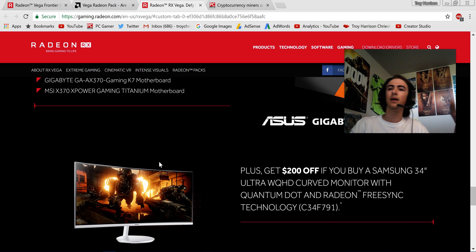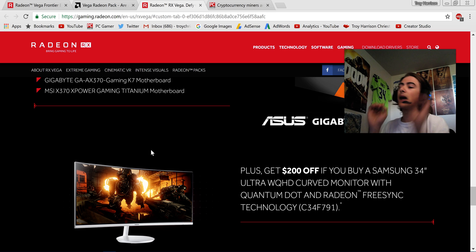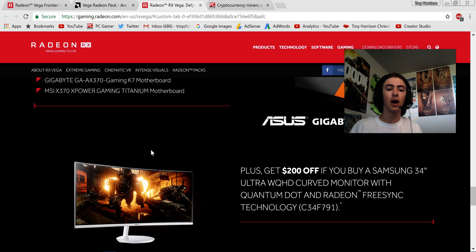But we're not done — you also get two hundred dollars off if you buy a Samsung 34-inch ultra-wide HD curved monitor with quantum dot and Radeon FreeSync technology. They're adding a monitor into this combo. You don't have to buy RX Vega with all this stuff, but if you are going to get some of it, AMD is stacking discount after discount. Their strategy is that this deal is going to drive way more gamers to the product than just the card prices alone.